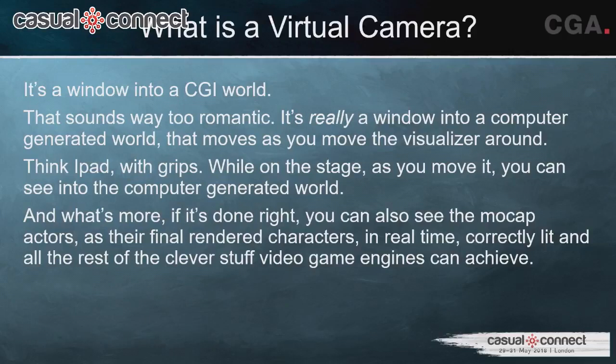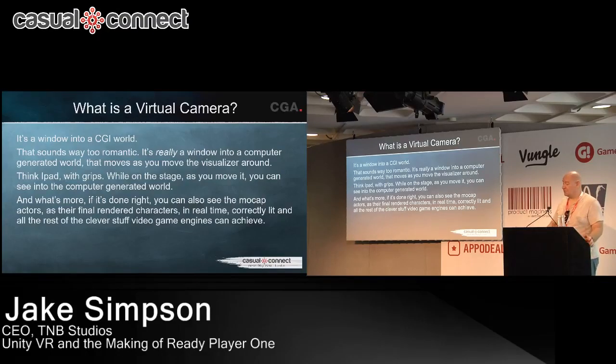The VCam not only shows you what the virtual rendered world is going to look like, but it also shows you the actors as they're moving in the MoCap facility as their final retargeted characters. There's a step called retargeting that happens in the middle of capture. When you're capturing Mark Ruffalo as the Hulk, Mark Ruffalo doesn't have the same body dimensions — you have to move his shoulders apart and apply constraints so his arms don't go through his body.